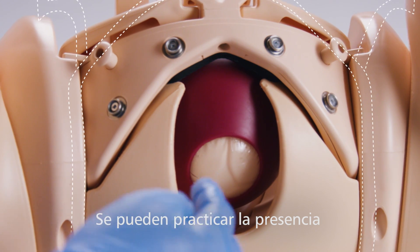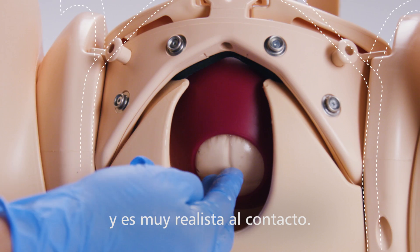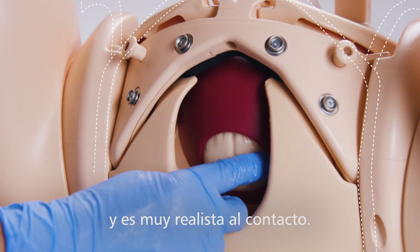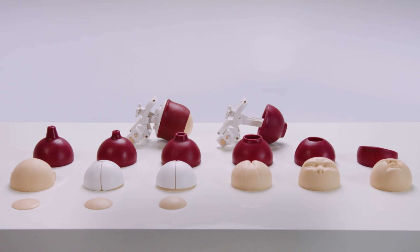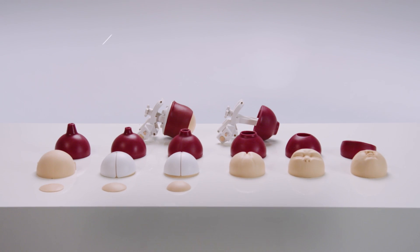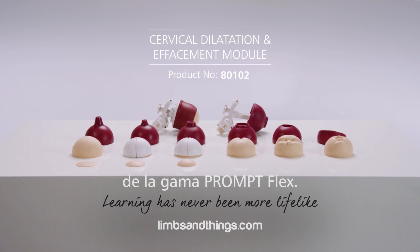Determining the presence or absence of membranes can be practiced, which when set up is highly realistic to the touch. The artificial rupture of membranes can also be practiced. The cervical dilatation and effacement module provides an innovative and highly realistic extension to the Prompt Flex range.